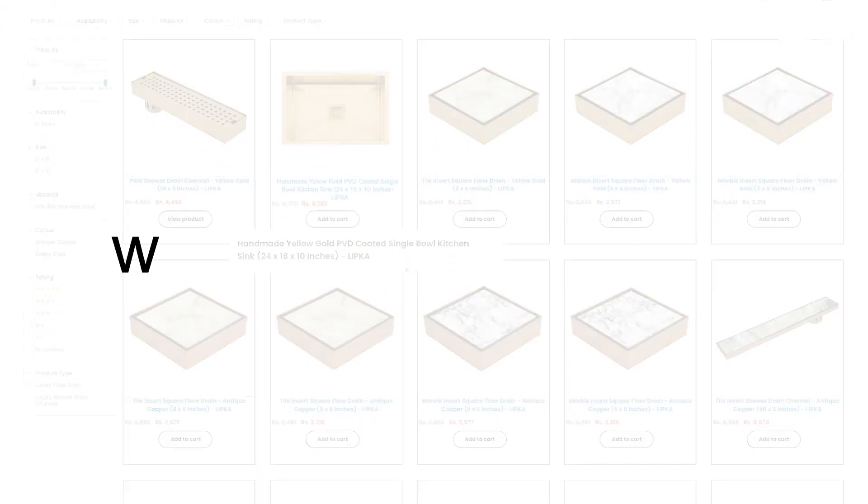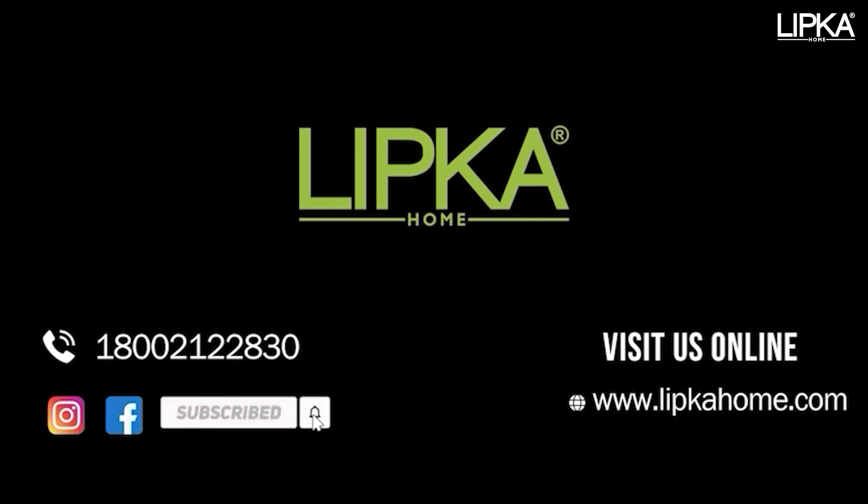Now that you know the difference, whenever you buy kitchen and bathroom fittings, don't forget to ask about the kind of coating on the product. For PVD coated floor drains and sinks, you can visit Lipka online store at www.lipkahome.com — link is in the description box.